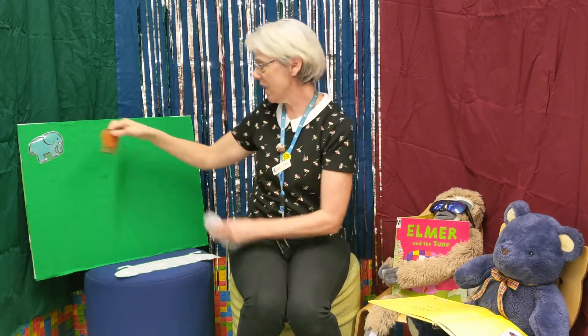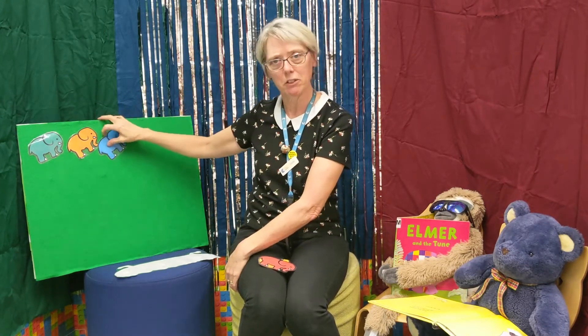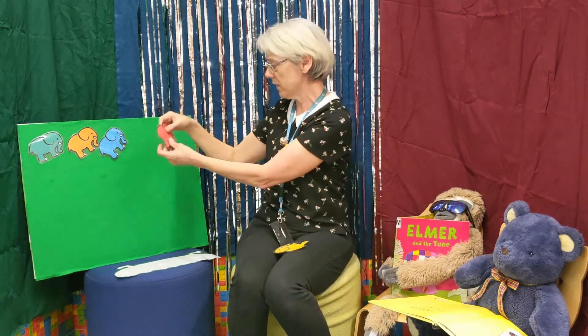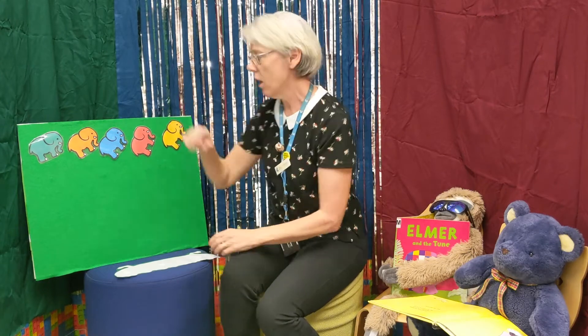Second elephant — what color is he? Orange! Well done, there's elephant number two. Elephant number three is a blue elephant. Elephant number four — one of my favorite colors — red! Come join everyone else. And we've got one more elephant to go. Here he is — a pretty yellow one! Well done, I heard you all shouting that out at me.